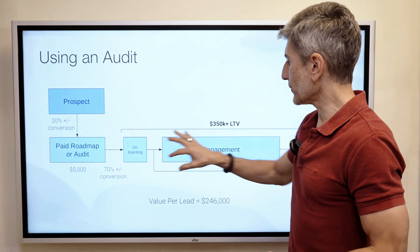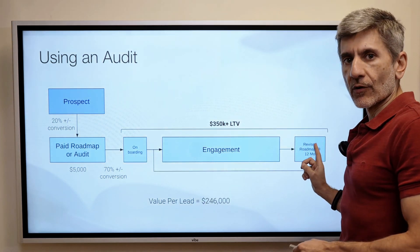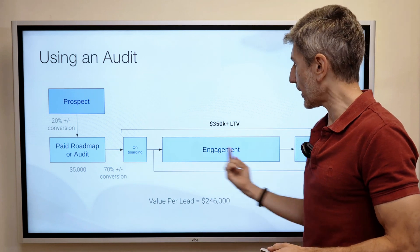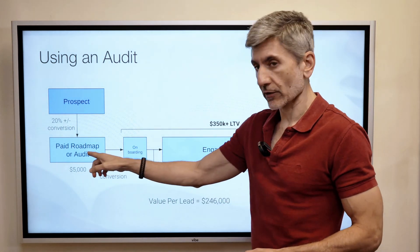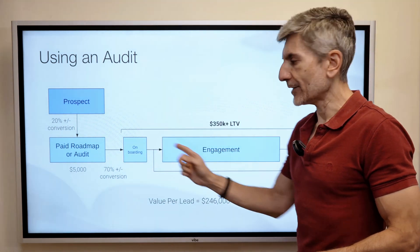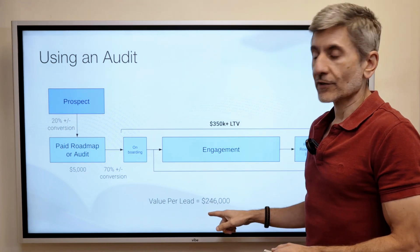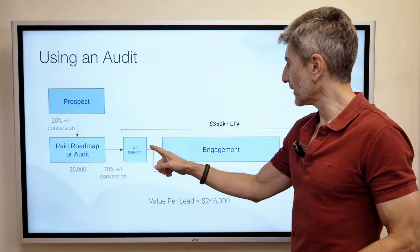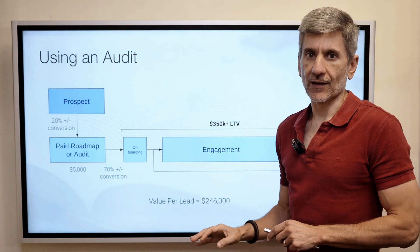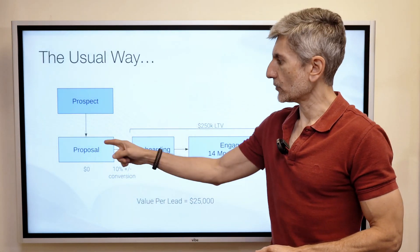When you do this, it gives you the opportunity to revise the roadmap over time. So instead of a lifetime value of $250,000, it becomes $350,000, because the onboarding can be quicker, and then you do a roadmap every year — they always know they're getting your most current thinking, which increases LTV. The value per lead is now considerably higher because they've paid you upfront, 70% have converted, lifetime value is longer. In almost every circumstance I've seen, this works better than just sending out proposals.